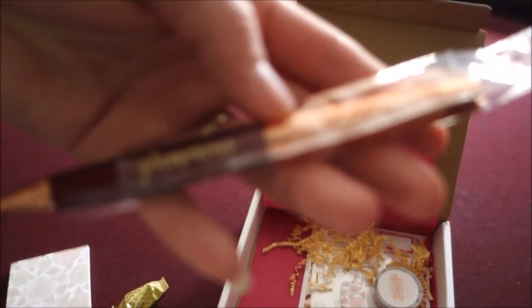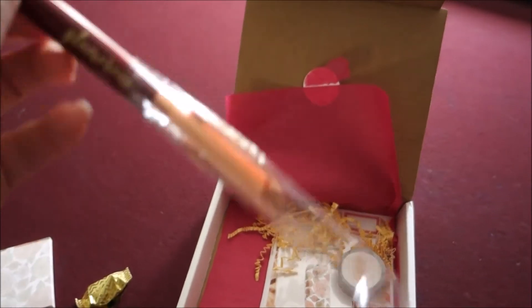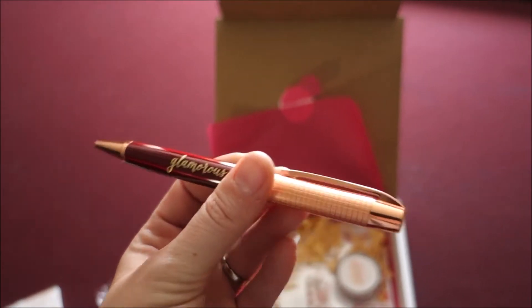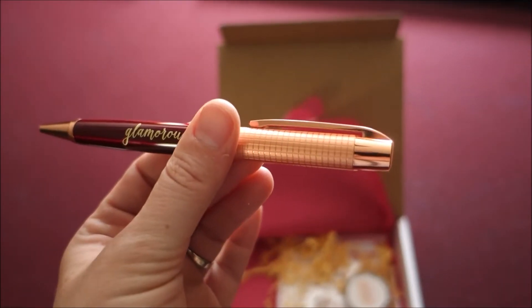I usually get a pen each month, and this one says 'glamorous.' It's kind of a darker red color — it reminds me of a dark red rose, so that goes with the rose gold theme. The top half is like a rose gold finish. It's a really pretty pen so I will write with that a bunch.